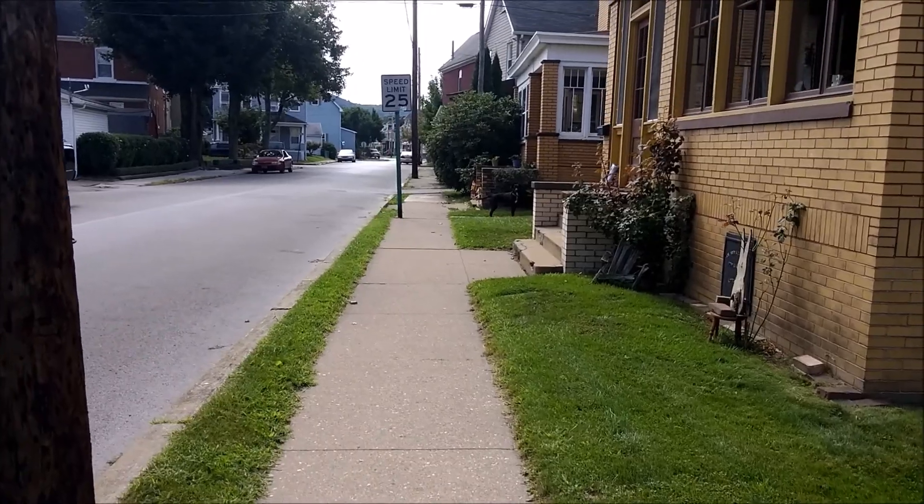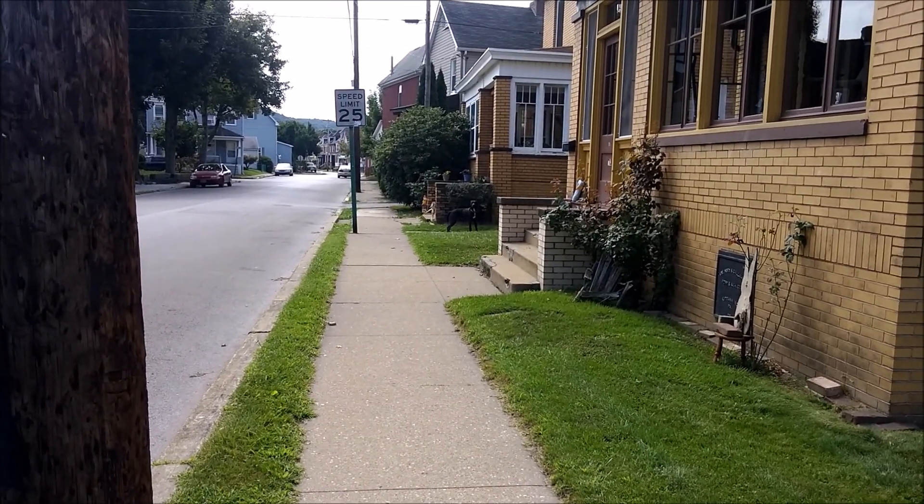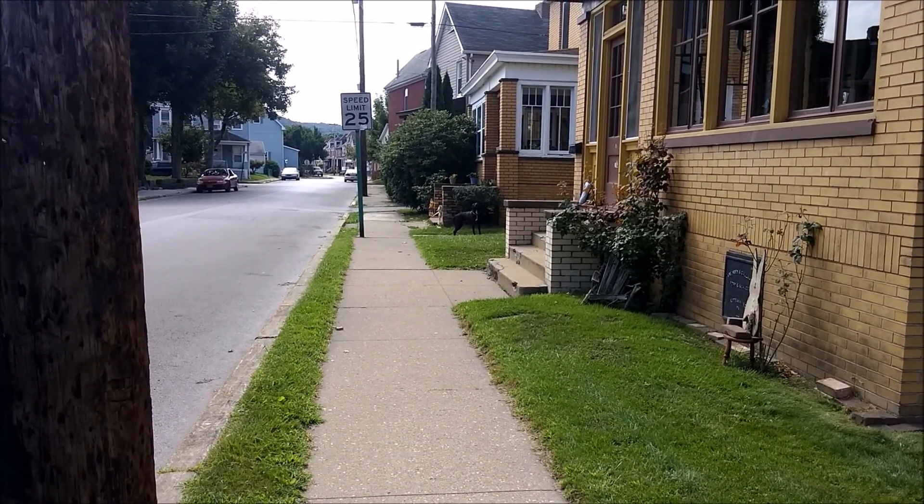I'm trying to film here — I'm trying to film, dog. Hey. Bye.